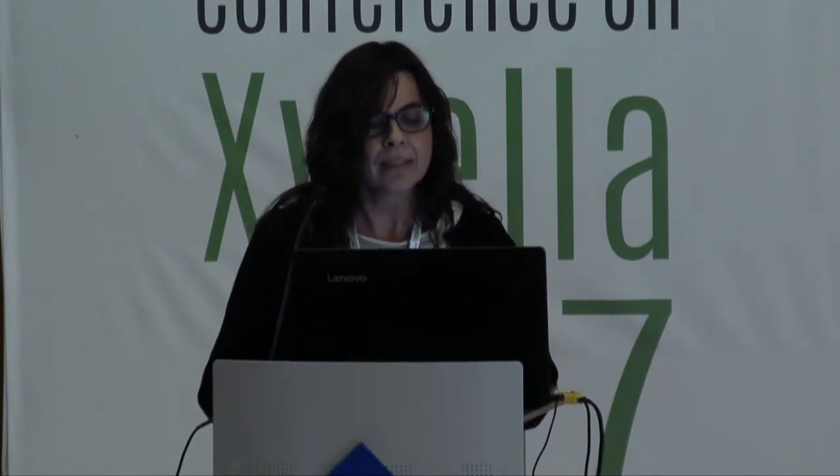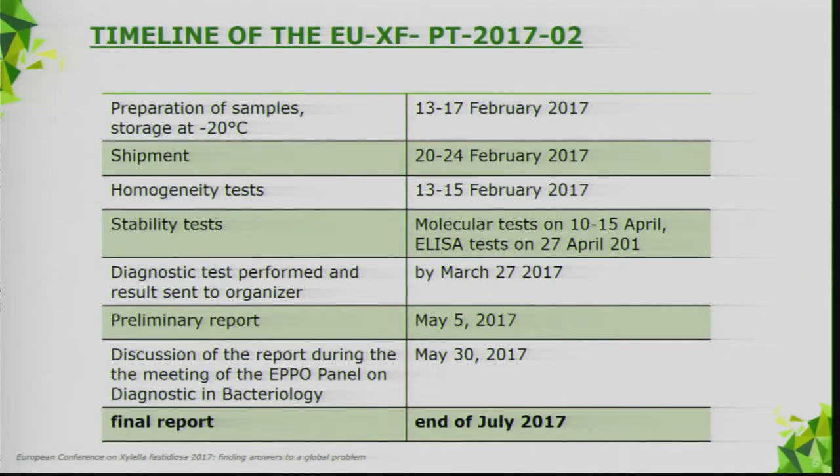The main objective was to evaluate the performance — expressed as efficiency and accuracy — of laboratories involved in the diagnosis of Xylella fastidiosa by serological and molecular assays on a panel of blind samples. It was also an educational training for labs that had never approached the detection of Xylella fastidiosa using these protocols.